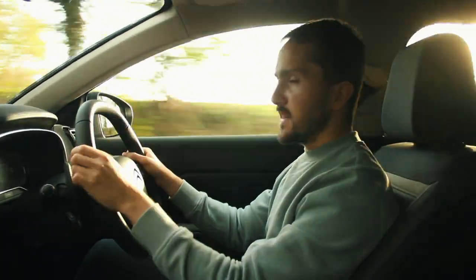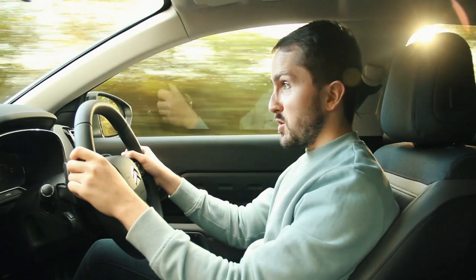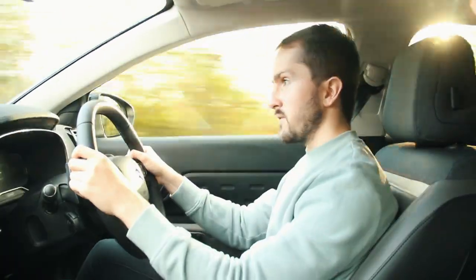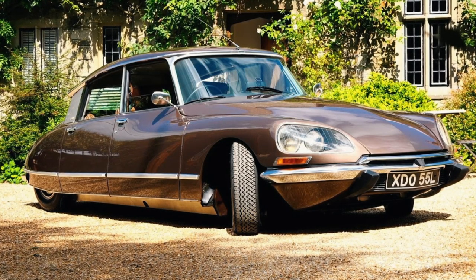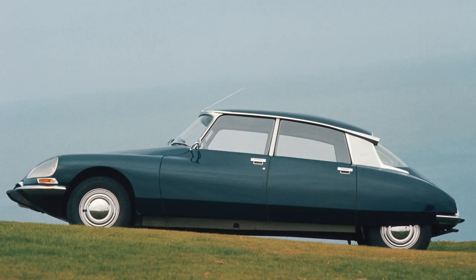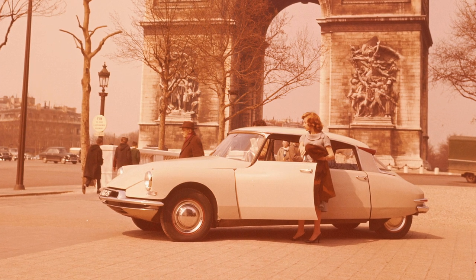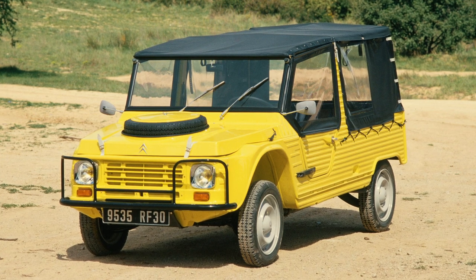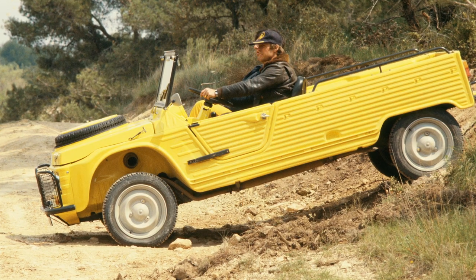Citroën as a brand has done some very interesting things in its time. Two perfect examples: the original Citroën DS and of course the Citroën Mehari. Two more dissimilar cars you couldn't hope to find from a single manufacturer. On the one hand, you've got a grand aerodynamic barge with hydropneumatic suspension in 1955, at a time when many cars still looked like they should have a horse at the front. On the other hand, you've got a doorless 500 kilo recreational vehicle that was designed by an ex-World War II fighter ace and was named after a type of camel.